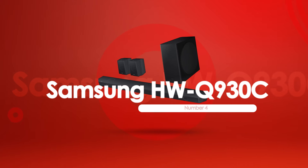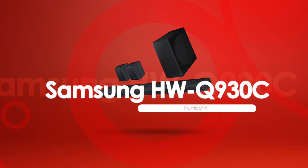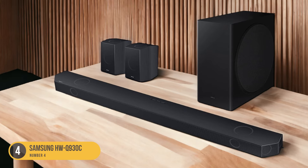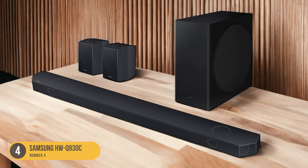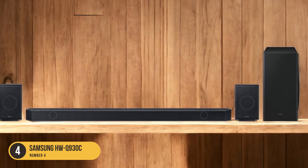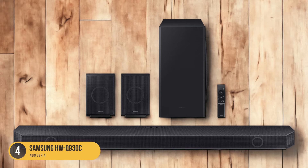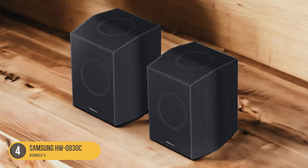At number 4, we have the Samsung HWQ-930C, the best upper-mid-range soundbar. Continuing our exploration of top soundbars, the Samsung HWQ-930C stands out as the best upper-mid-range option, offering a range of features that make it a standout choice in its category. With its affordable price point, this soundbar provides excellent value for money without compromising on performance.